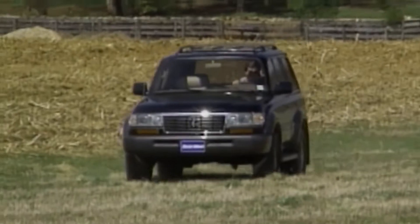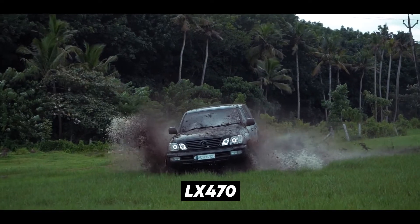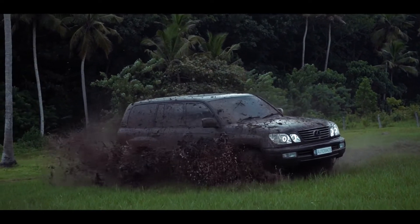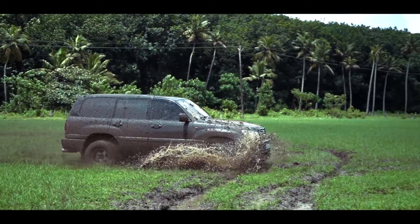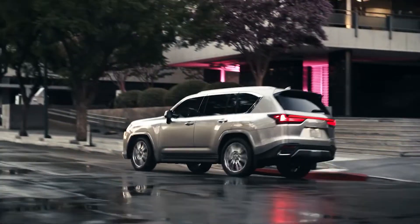The first generation LX450 started production in 1995. The LX470 followed suit, and the third and fourth generations came in April 2007 and October 2021 respectively. Following the last generation, the Lexus flagship LX SUV has received a major redesign.